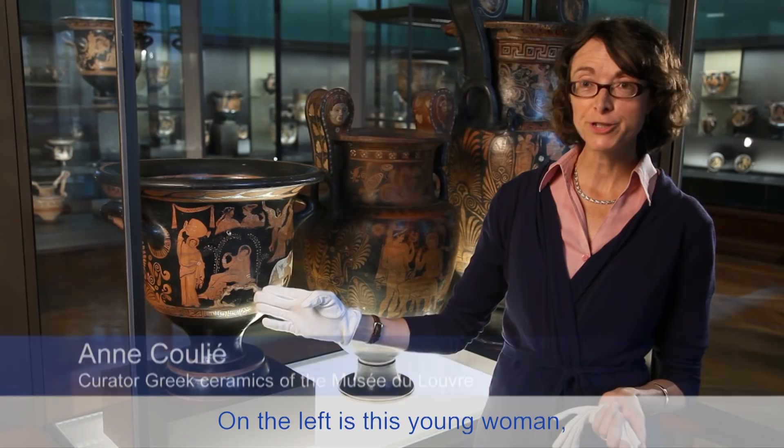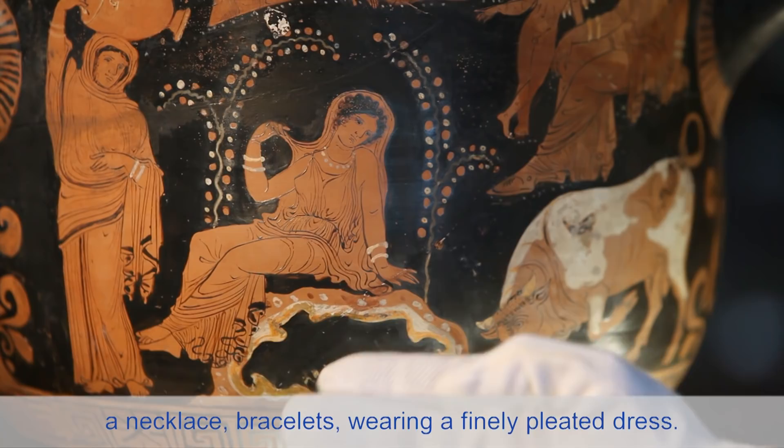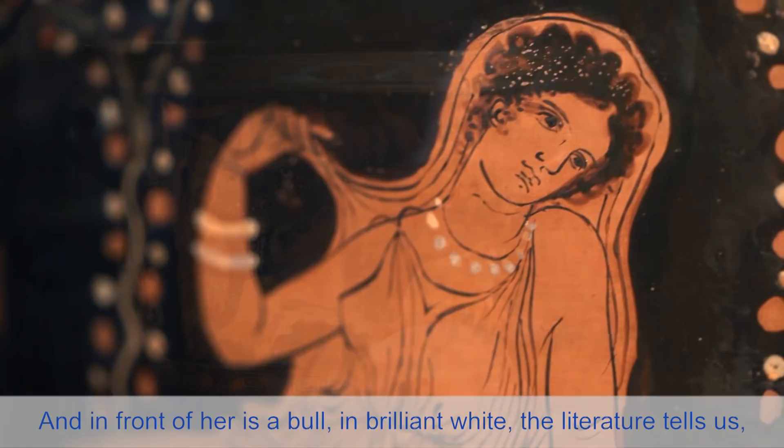At the left, this young woman, curly-haired, adorned with jewels — a necklace, bracelets — dressed in a finely draped garment. And before her, a bull of dazzling whiteness.